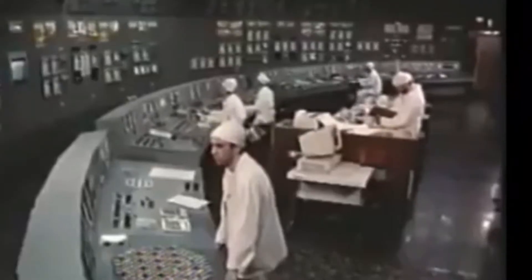April 26, 1986, 1:23:04 a.m. The test officially begins, and an unexpected power surge occurs.